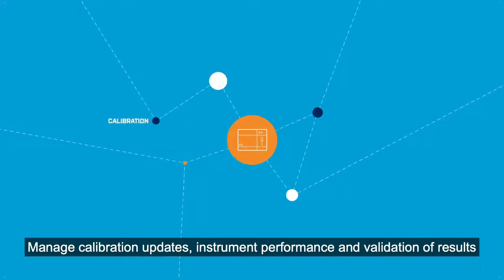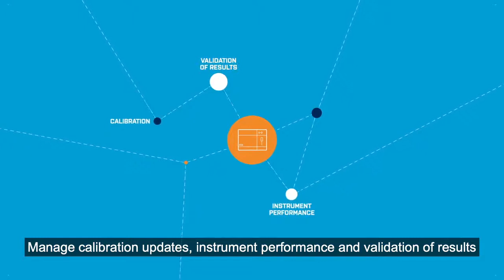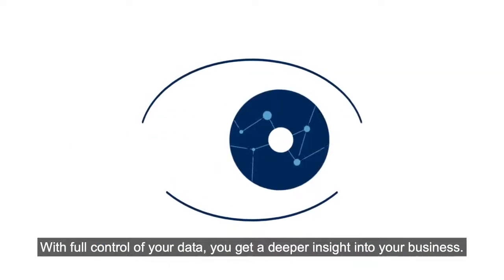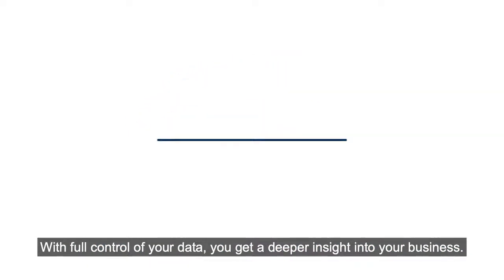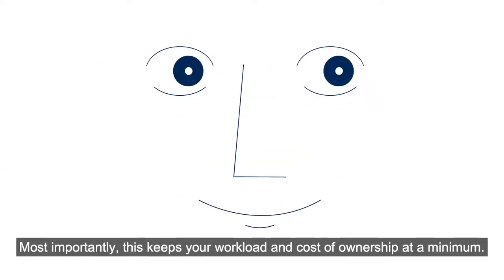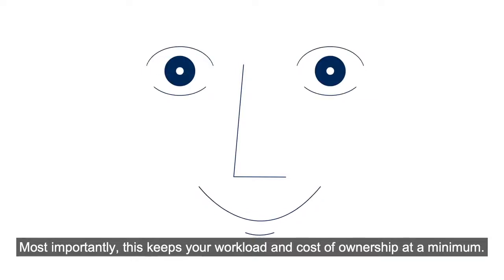Manage calibration updates, instrument performance and validation of results from one master instrument to ensure consistent operations. With full control of your data, you get a deeper insight into your business. Most importantly, this keeps your workload and cost of ownership at a minimum.